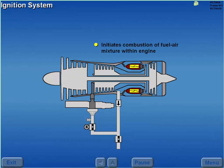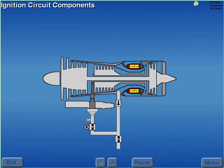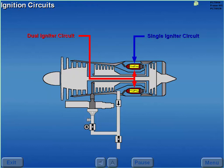The ignition system initiates the combustion of the fuel-air mixture within the engine. Each engine's ignition system contains a single and dual igniter circuit. The single igniter circuit is a continuous, low-energy, 115-volt AC circuit. The dual igniter circuit is a time-limited, high-energy, 28-volt DC circuit.